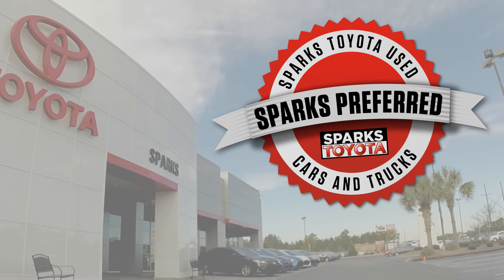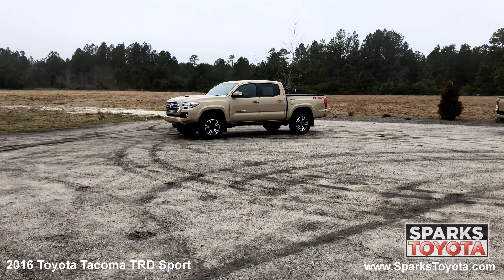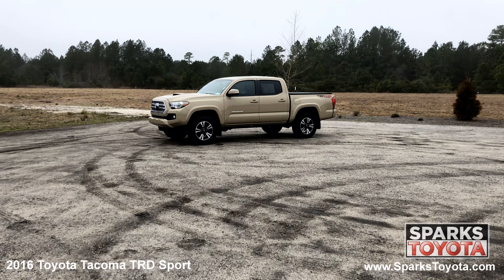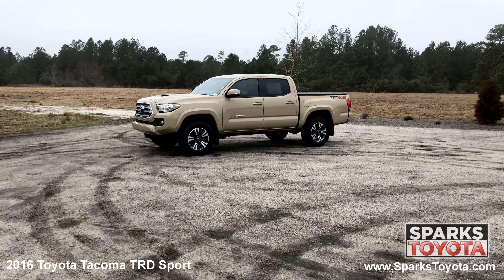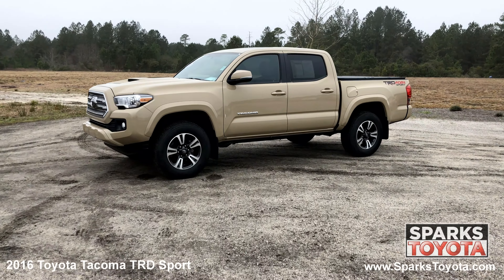Welcome to Sparks Toyota. Here we have a 2016 Toyota Tacoma TRD Sport. It has a clean one owner Carfax and comes with power mirrors with signals, splash guards, deep tinted privacy glass, and much more.